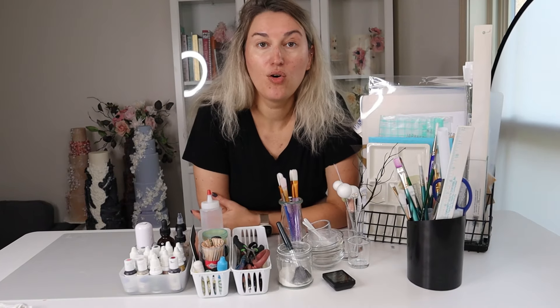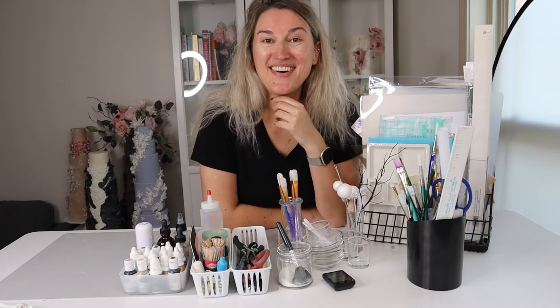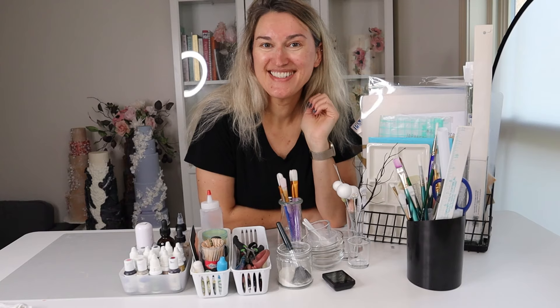All I have left is to put everything in place, so I'll see you for Vlogmas Day 4!